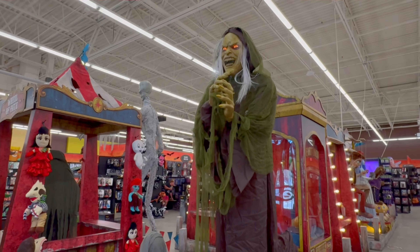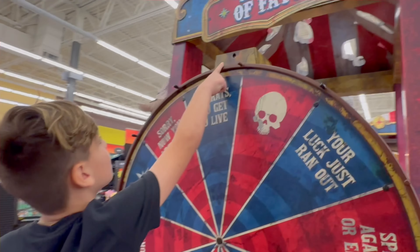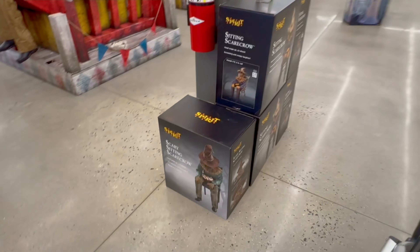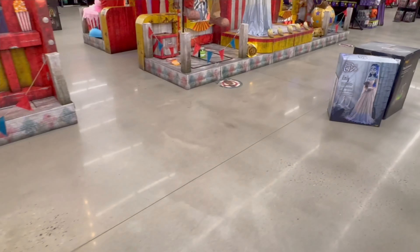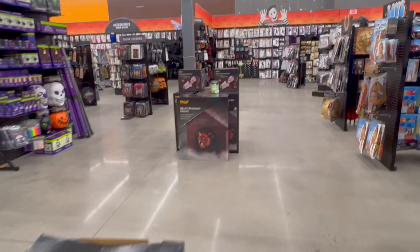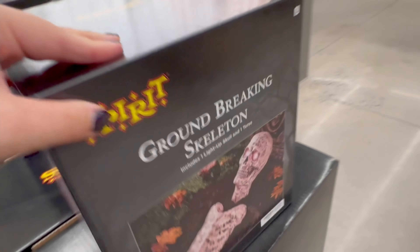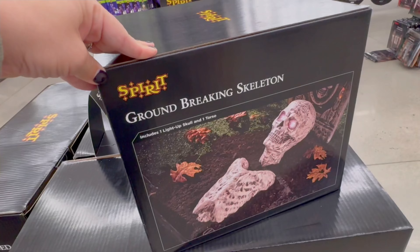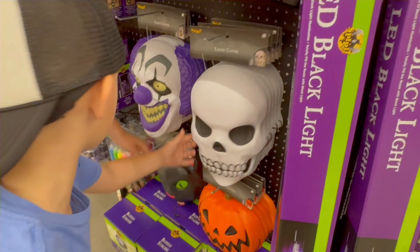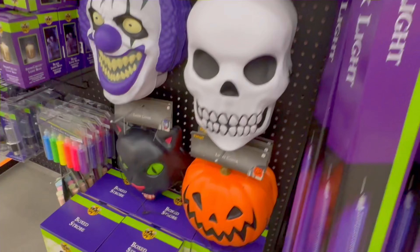Now let's go check out what they have in stock and if we see anything new. They have a bunch of the sitting scarecrows. We have an Emily here and Cauldronus, a Barnaby and two Bubbas. I've never seen this groundbreaking skeleton before — is this new? It's pretty cool and he's $39.99. These are the new light covers for this year, which are pretty cool — they look like masks but you put them on your lights outside and they shine and glow.